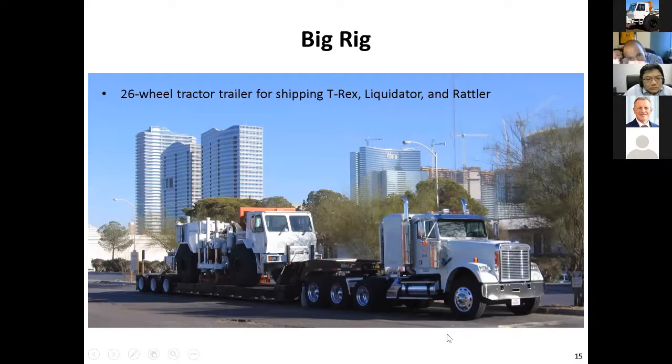Here we are moving T-Rex — and it could be Liquidator or Rattler — on the big rig. That just shows you how we transport the equipment to field locations.